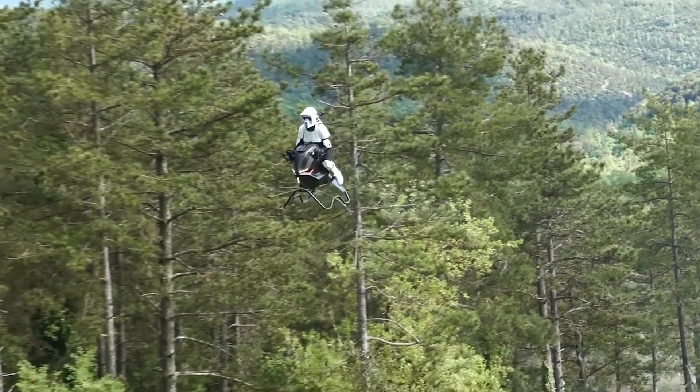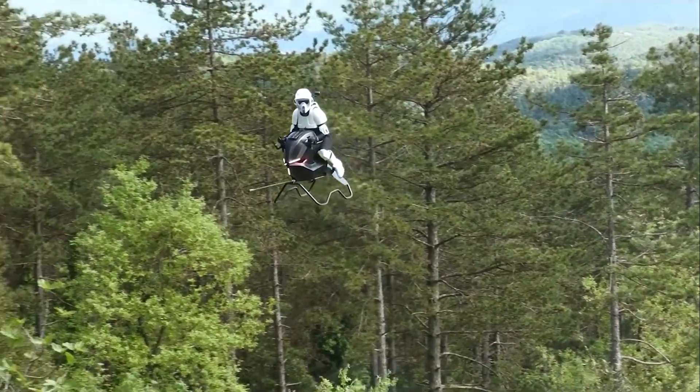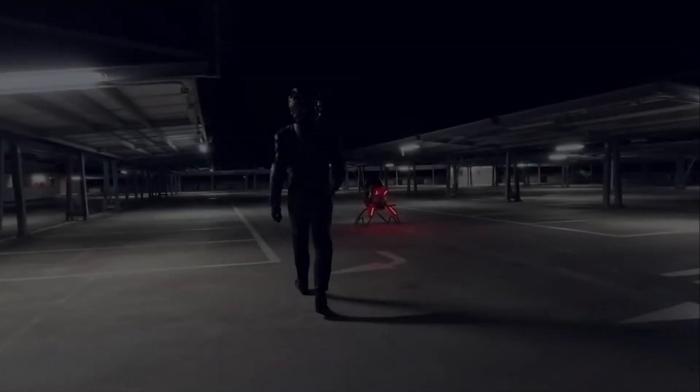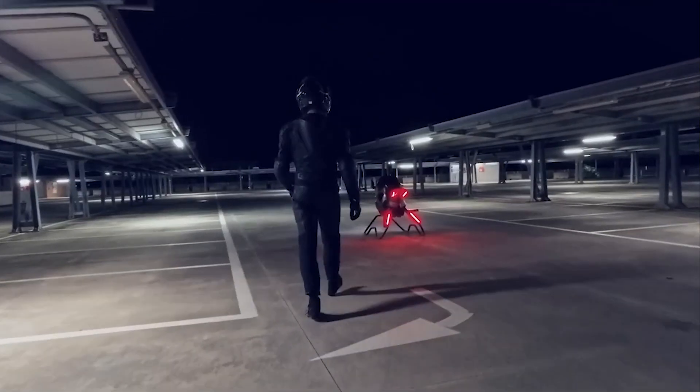In May 2025, the company released footage showing it taking off vertically, hovering steadily, and landing precisely. And in August, they started taking pre-orders with an $880,000 price tag. So why build something this extreme and expensive?